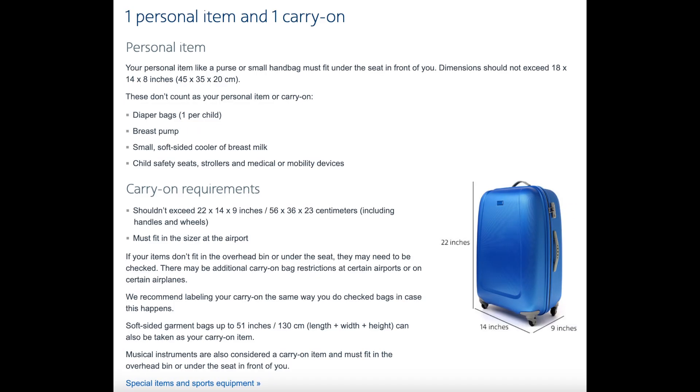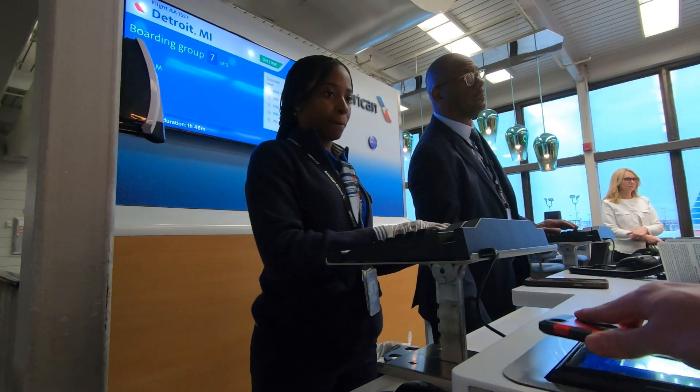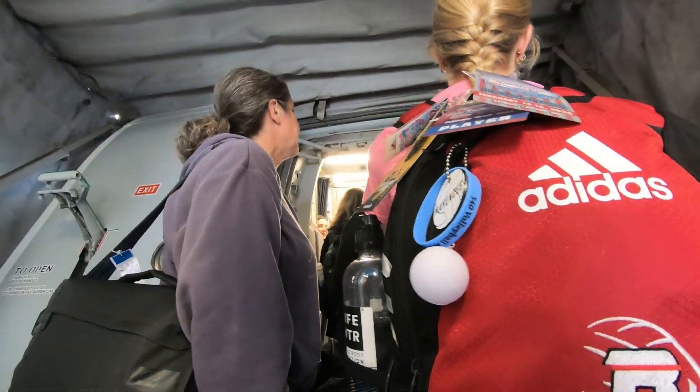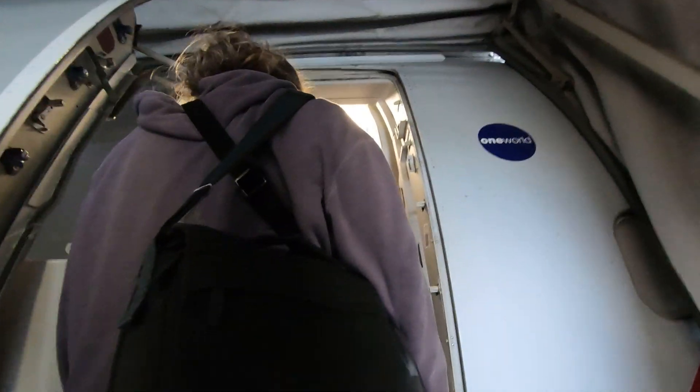A regular economy class ticket on American will give you carry-on baggage, which includes a small roll-on suitcase and a backpack or a purse. Checked baggage fees start at $30 on domestic flights, which is pretty much the industry standard across the United States. American's boarding process is pretty efficient, being done by groups based off of travel class and frequent flyer status. As a regular economy class passenger without any frequent flyer status, I boarded with Group 7 today.